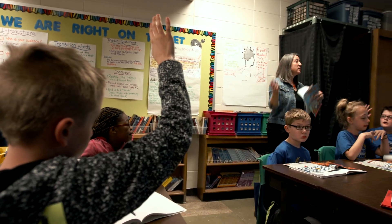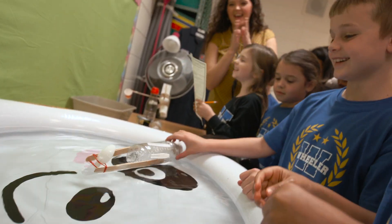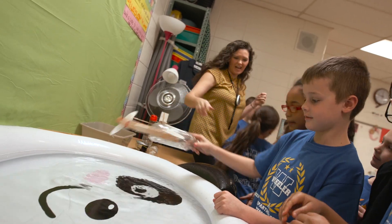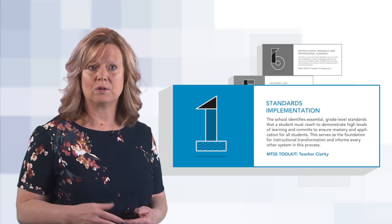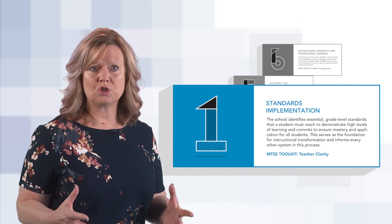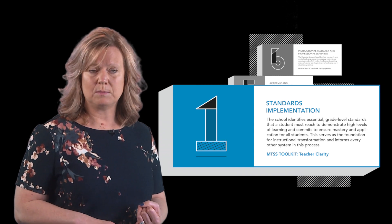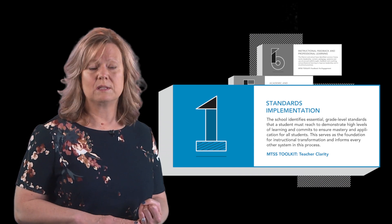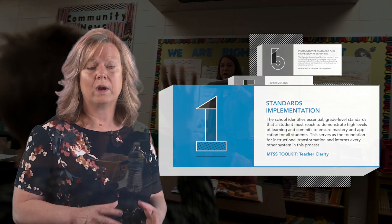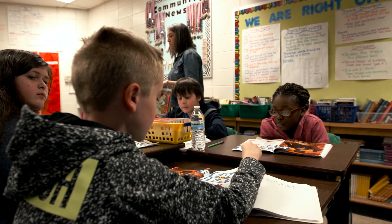Once the essential standards are determined, teams work to deconstruct those standards into a progression of learning targets. They work with students to analyze where they are on that progression to mastery of the essential standards and design instruction based on where the students are. We use some pre-assessment data, some assessments that we create, and we also use MAP data to determine where students are on the progression to mastering the essential standards.